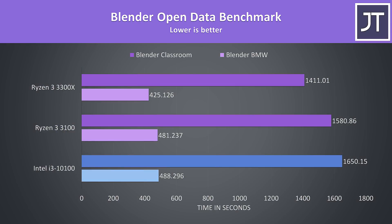I've tested the Blender BMW and classroom benchmarks, and as a core-heavy workload the Ryzen processors were completing these tasks faster. The 3100 was only 1.5% faster in the BMW test, while the 3300X had a much larger 15% lead. In the longer classroom test the 3100 was 4% faster, while the 3300X was 17% faster than the i3.